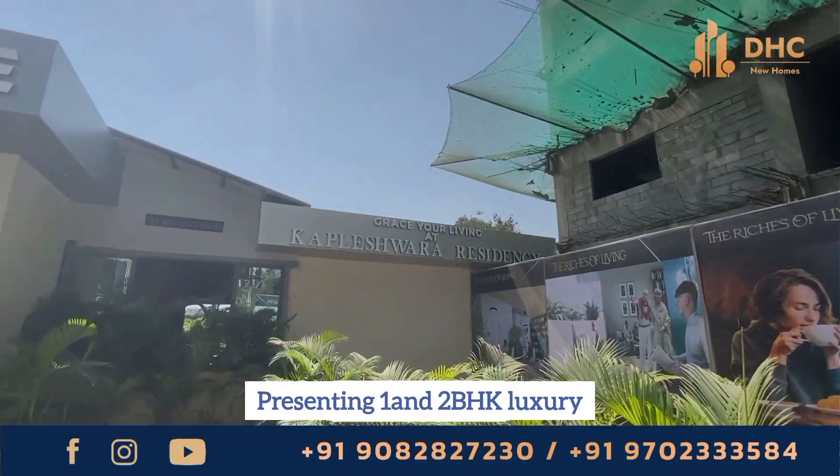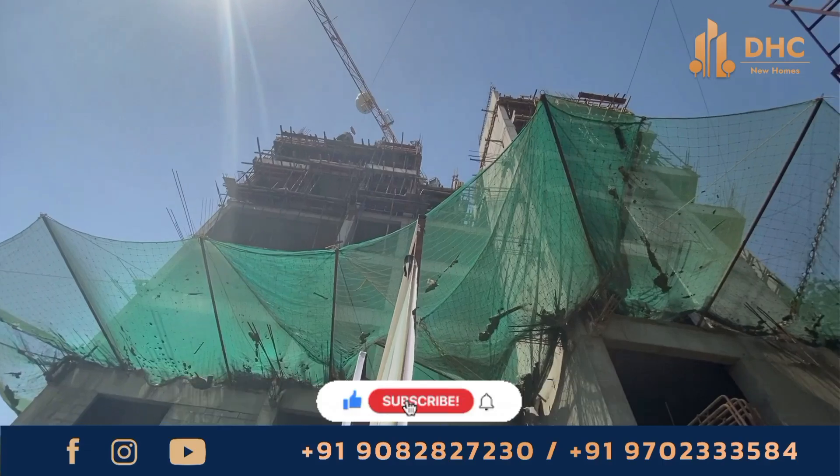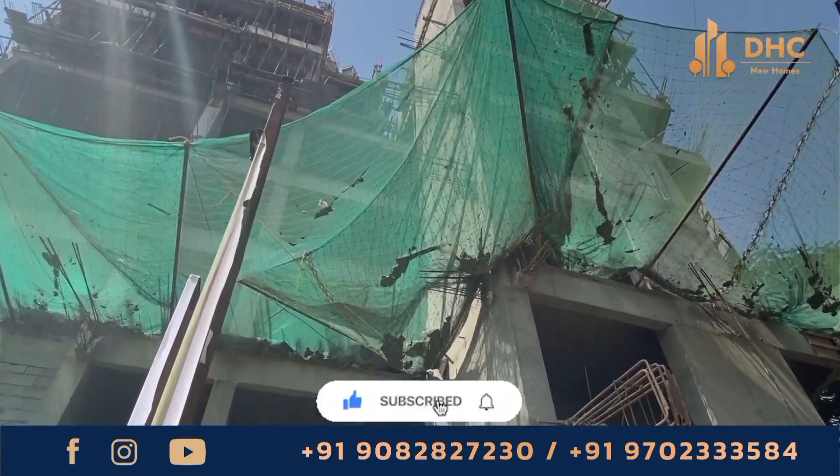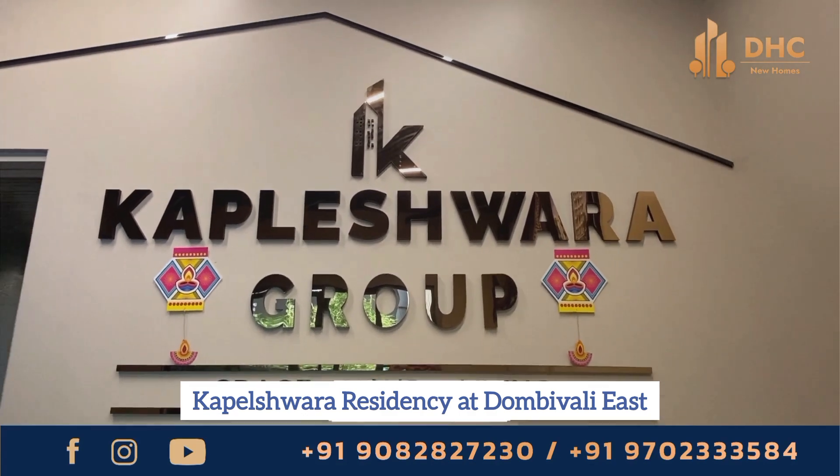Presenting 1 and 2 BHK luxury and lavish homes with lifestyle amenities and excellent connectivity, with exciting offers on spot booking at the Kapalishwara Residency, Dombivali East.